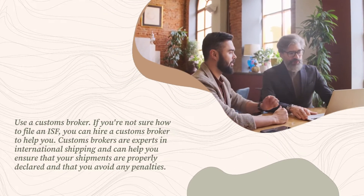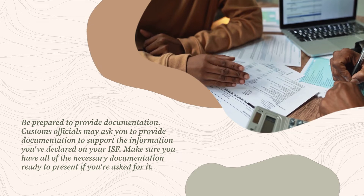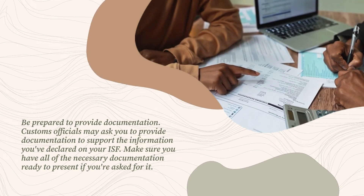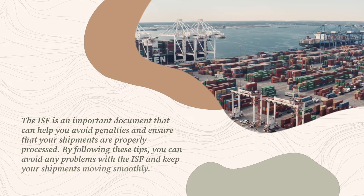Be prepared to provide documentation. Customs officials may ask you to provide documentation to support the information you've declared on your ISF. Make sure you have all of the necessary documentation ready to present if you're asked for it. The ISF is an important document that can help you avoid penalties and ensure that your shipments are properly processed.